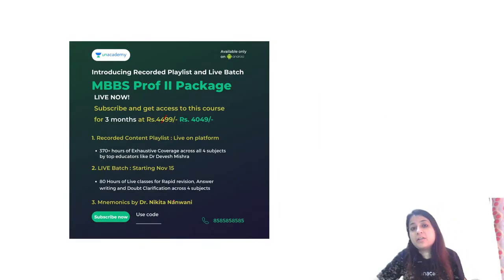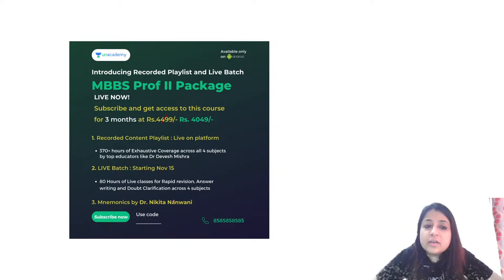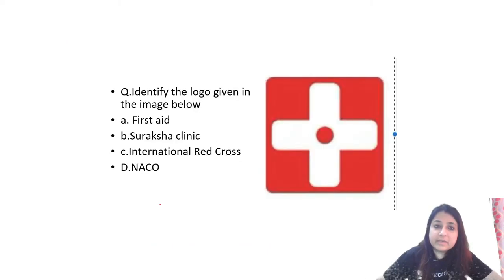The MBBS Prof 2 package has also been launched on AN Academy. Again, if anybody wants, they can take part and use code PSM10.